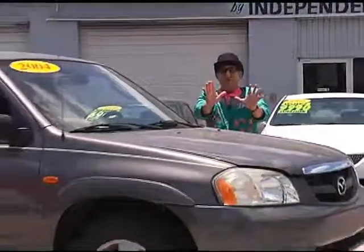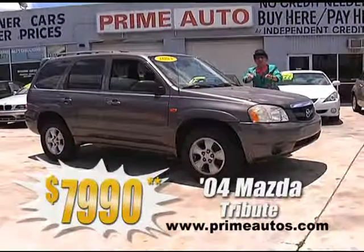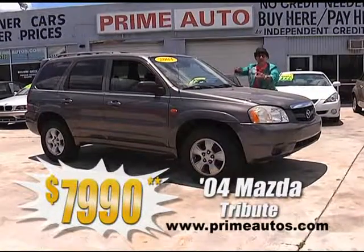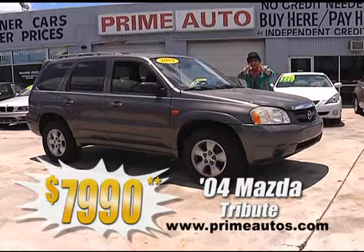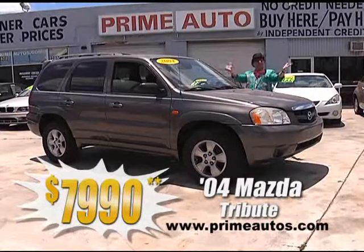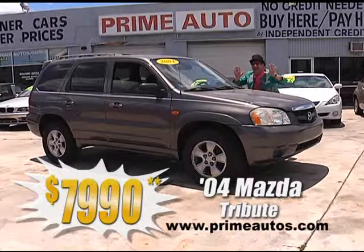Now this sporty and stylish 2004 Mazda Tribute is loaded with the fuel-efficient V6, automatic, CD player, cold AC, factory alloys, and all the toys, and you can buy today the deal man way for only $79.90.